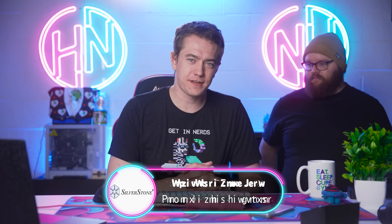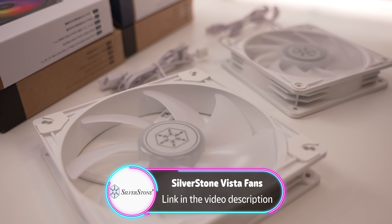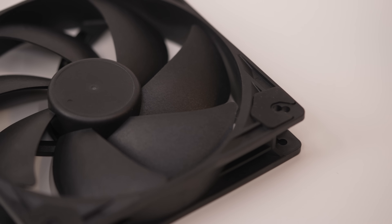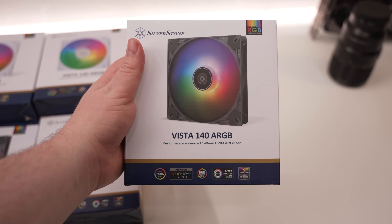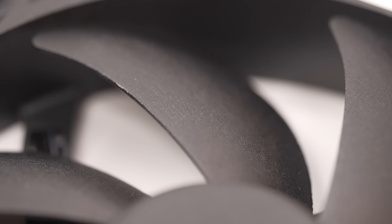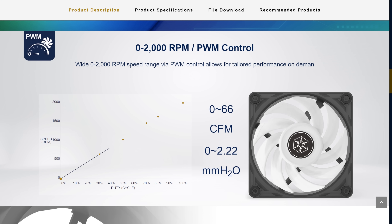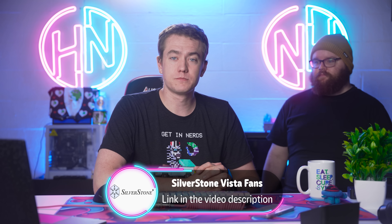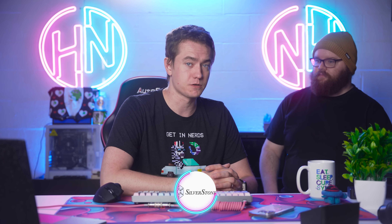Today's video sponsor is Silverstone and their Vista line of fans. If you're looking for high-performance fans that have all the features of more premium fans but at a really affordable price, Silverstone's Vista lineup is there for you. You can get them in black, black with ARGB, white with ARGB, 120mm, and 140mm. They have exceptional performance for the money — blade designs tuned to similar standards as premium fans, an ultra-wide PWM speed range going all the way down to zero RPM, and rubber-damped corners to keep vibrations quiet. Check out the link in the video description.